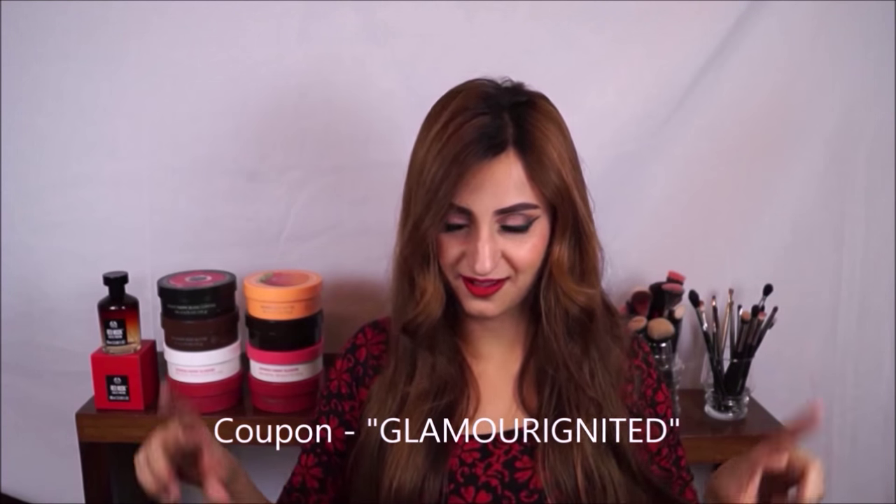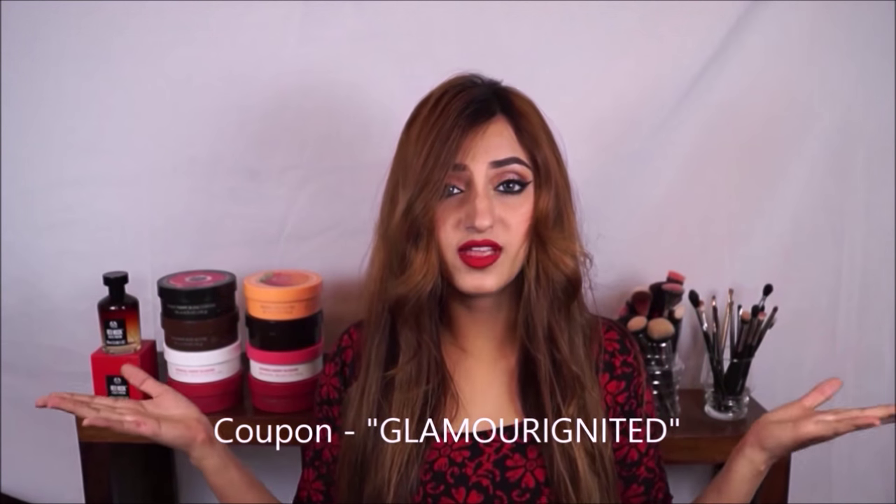I also got a headband from them. I have a coupon code for you which I'll put on screen, and all their links will be in the description box — check it out before it sells out.